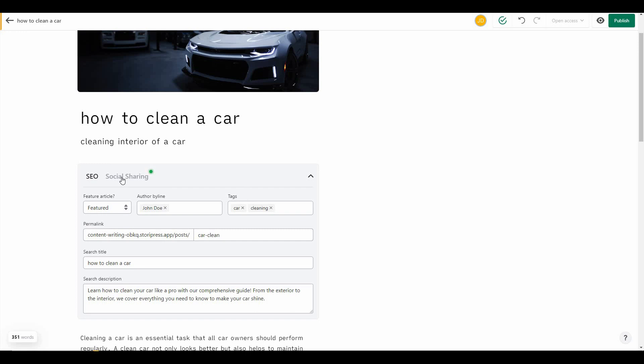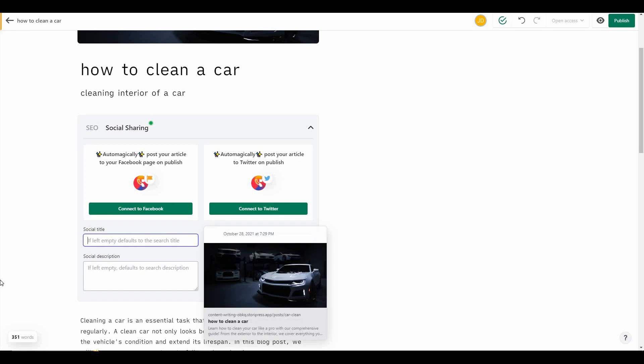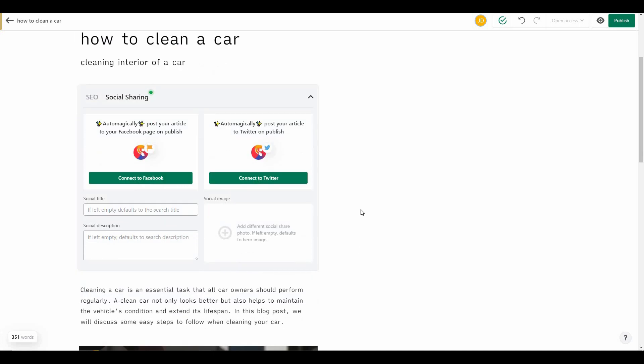There is also a 'Social Sharing' tab on top. From here you can directly share your content to Facebook, Twitter, and many other platforms. You can also select the title, description, and thumbnail image that will appear when sharing the article on social platforms.